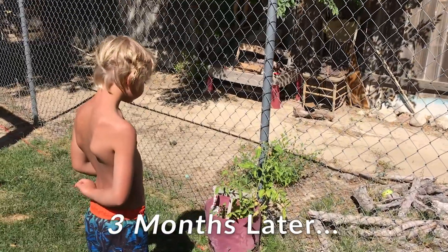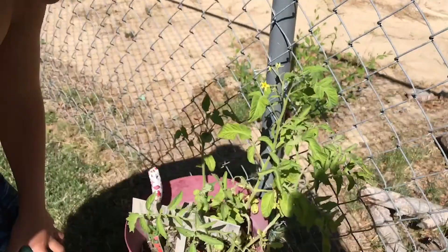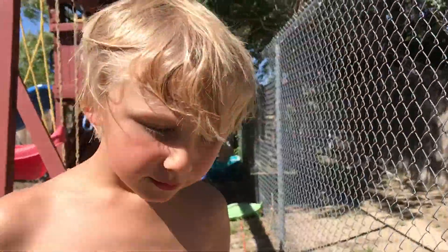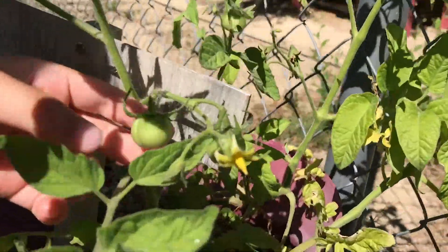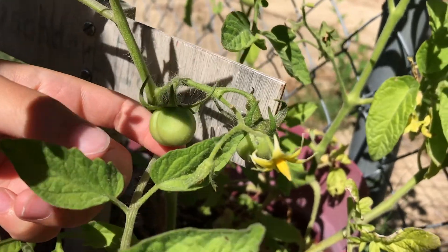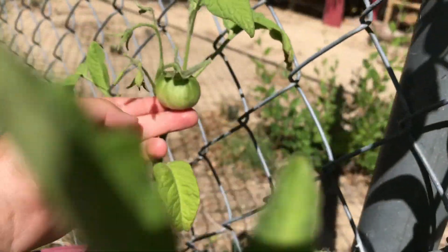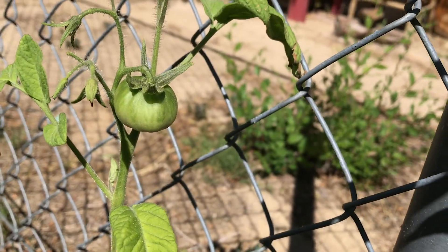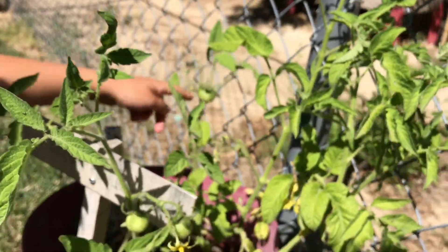What do you have to show me, Lai Lai? My tomato plant. Look — tomatoes actually start off green. I've got three of them. Point them all out. This one is the biggest one. He's supposed to be the third one. One, two, three. That's right.